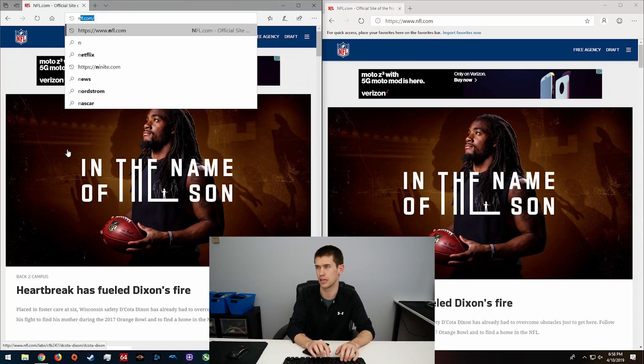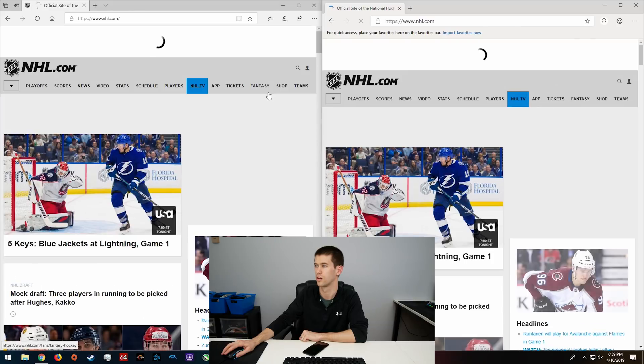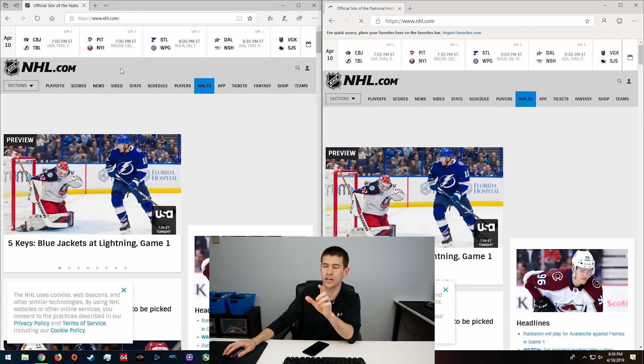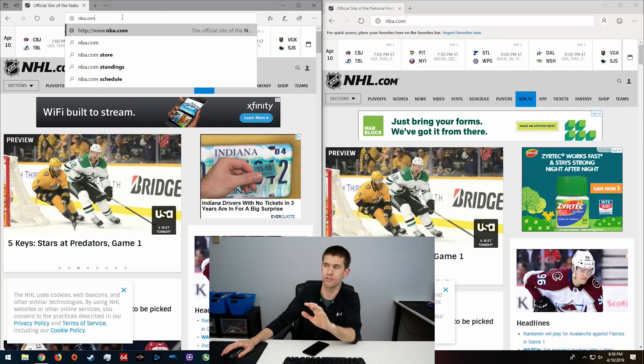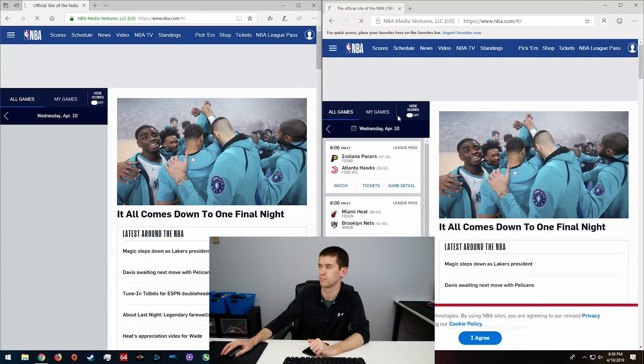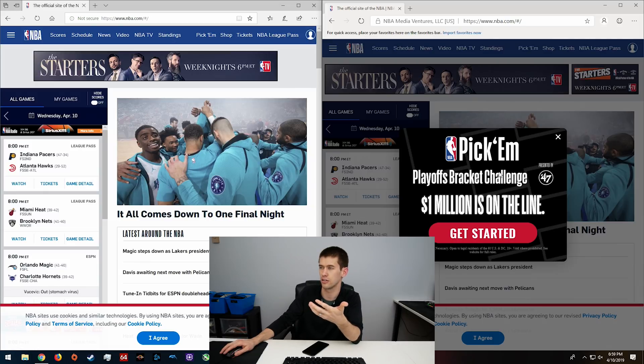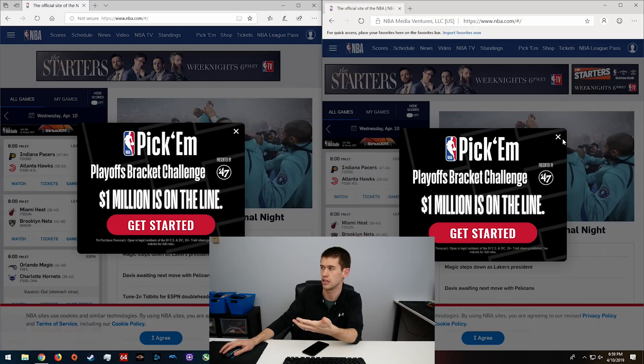We're going to try another site — NHL this time — starting opposite, left then right. Interestingly, I hit enter first on the old Edge browser and the right side — the new Edge — actually loaded first. With our unscientific results here, it's hard to argue that the old Edge browser is faster, because it really just isn't. The new version is loading web pages a little bit faster; with the sporting league pages especially, the new one is definitely faster.